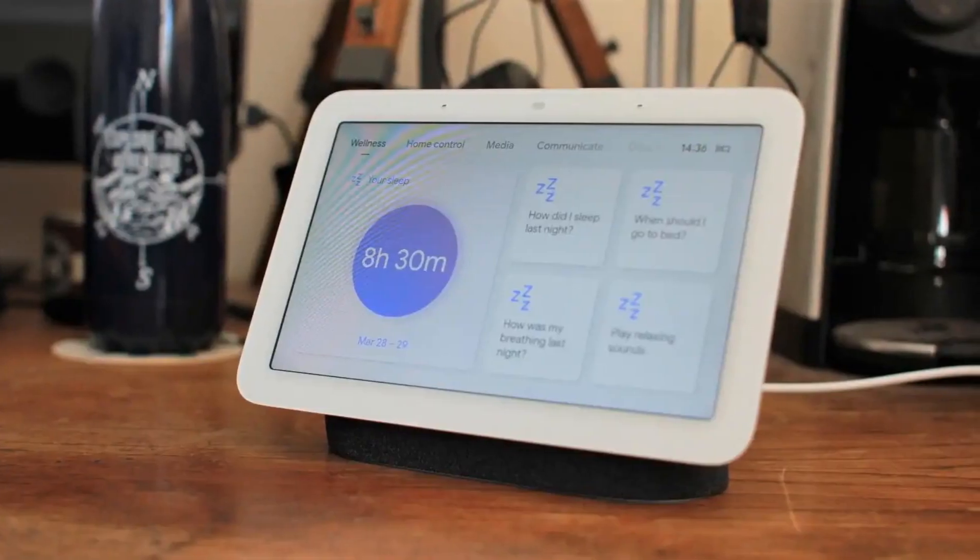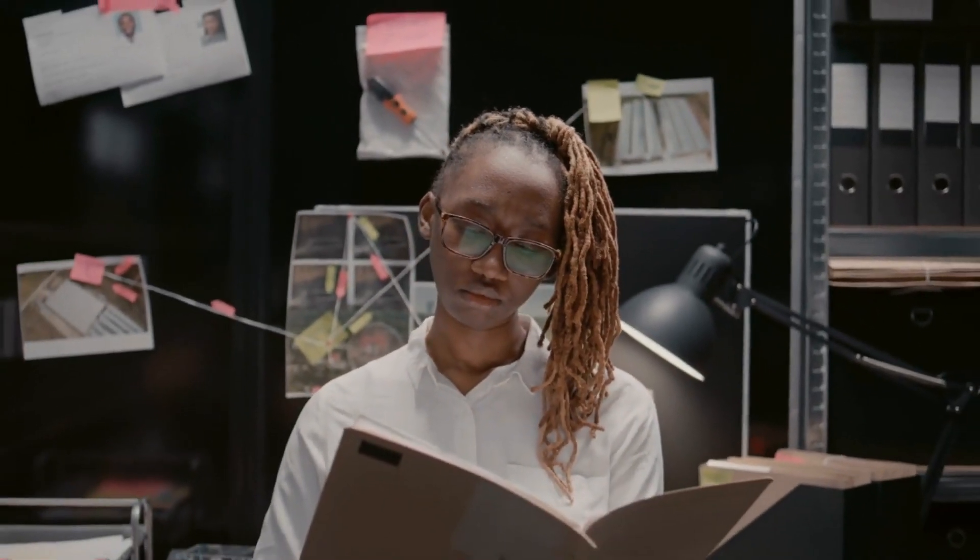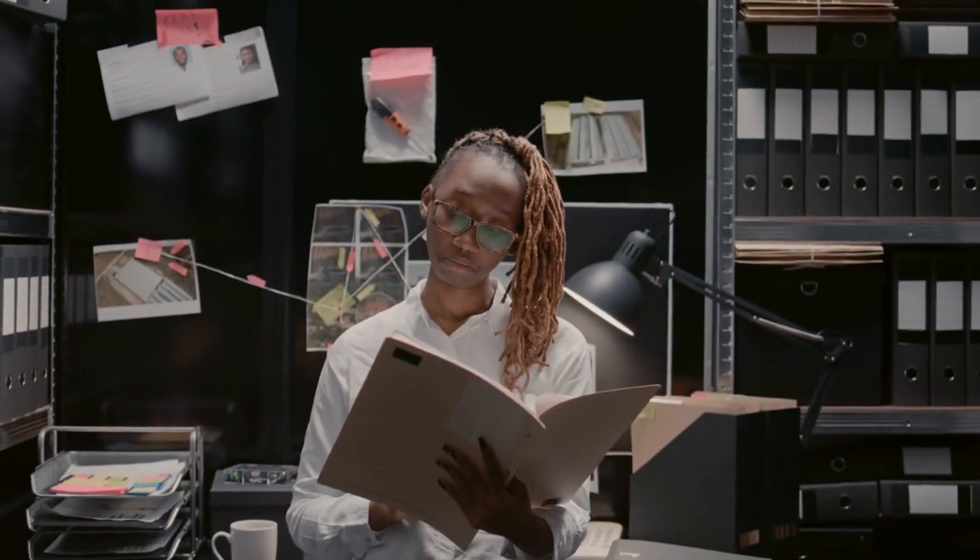The device seamlessly connects to a companion mobile app, where users can access detailed reports and insights about their sleep quality, trends, and potential areas for improvement.